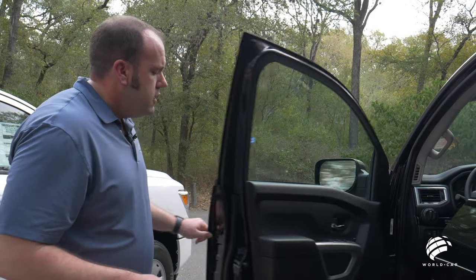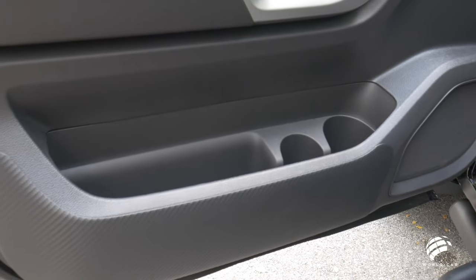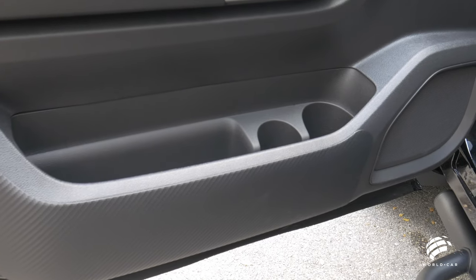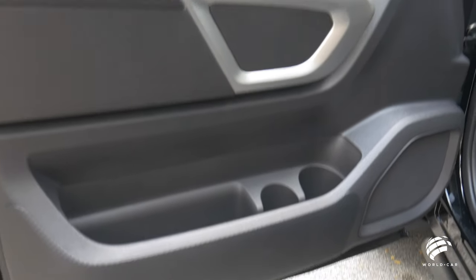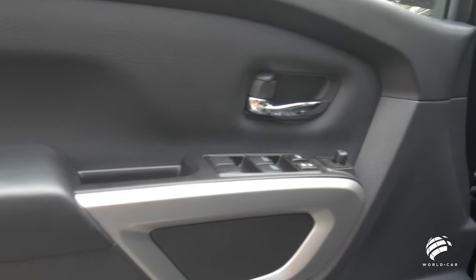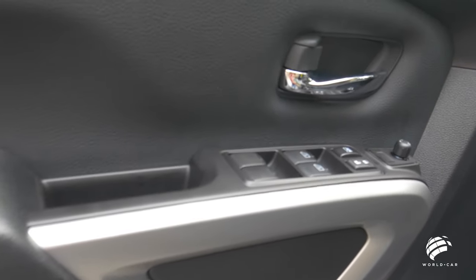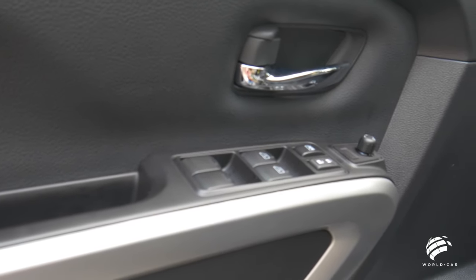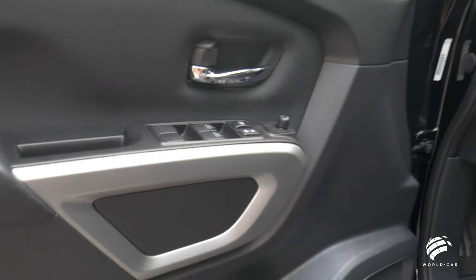When you open the door, the first thing you'll notice is a very large storage compartment with two larger cup holders. If you have a Yeti mug, fountain drink, or large bottle of water, you can store those down here without cluttering your center console. Your armrest also leads into your power windows, power door locks, window locks, and mirror controls. The buttons are very large, so if you're coming in from the job site or it's wintertime, you can still operate them while keeping your gloves on.